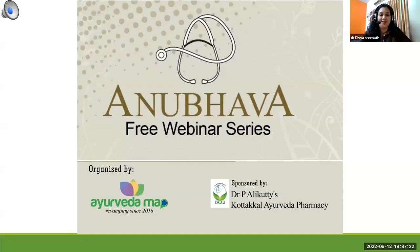A very good evening one and all. Myself, Dr. Divya Sreena. Welcome you all to another session of Anubhava series. Anubhava is a free webinar series organized by Ayurveda Map, and this session is sponsored by Dr. P. Alikuti's Cortical Ayurveda Pharmacy.